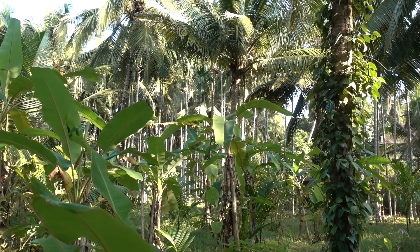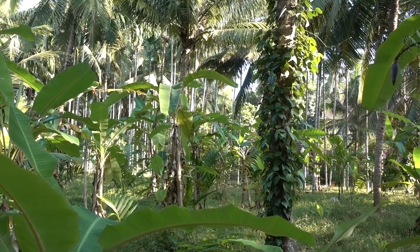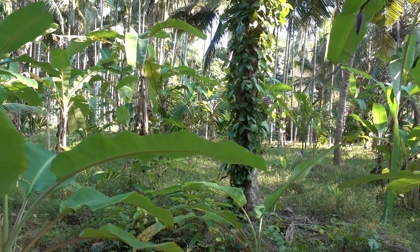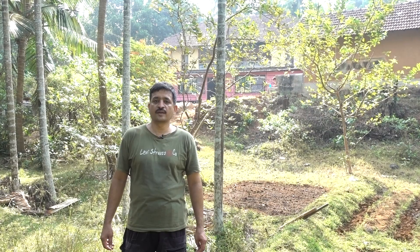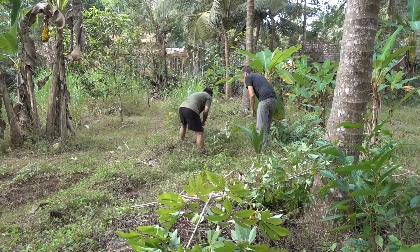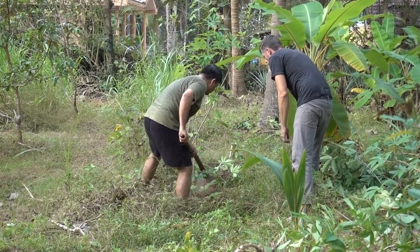I did my masters in agriculture. During my agricultural studies I came across a lot of alternate forms of farming, including permaculture. I developed some interest in permaculture and organic farming, and I thought of developing my farm based on these principles.